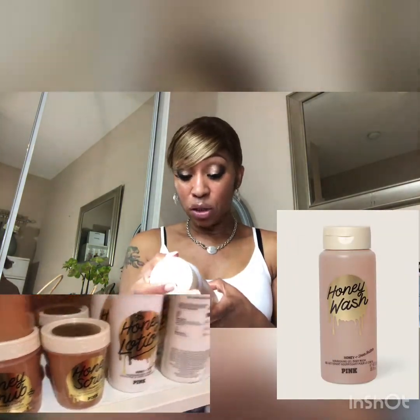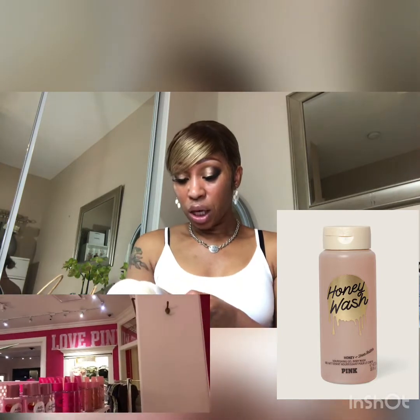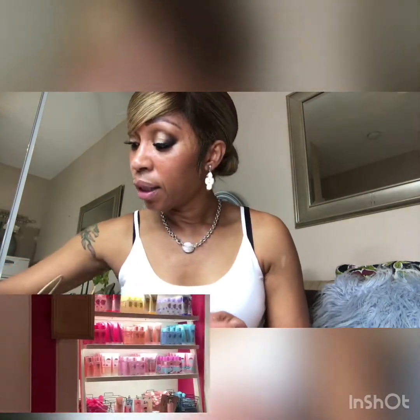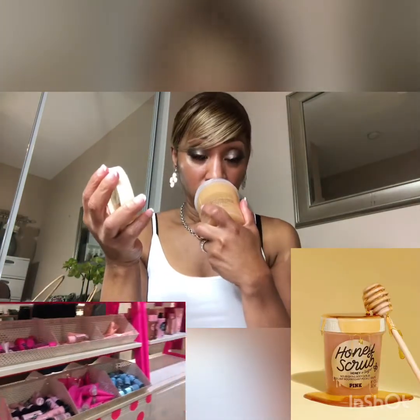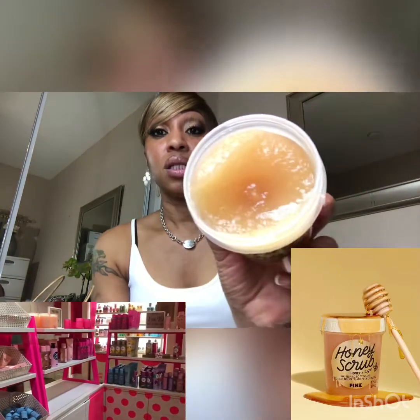I also got some honey wash — oh my god, guys, this smells so good, it smells like pure honey. I'm so excited to use this. It has shea butter in it — a nourishing gel body wash. I think this is going to be my new body wash. And then I got the matching scrub — honey sugar nourishing body scrub. It has a really nice consistency to it as well. I cannot wait to use this.